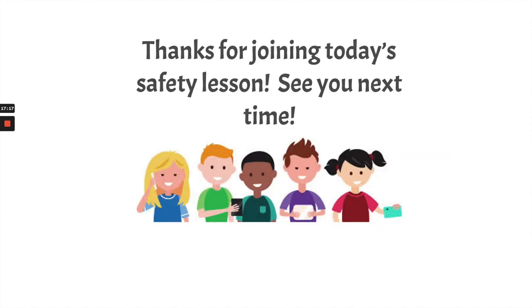Was I right about that song? Is it stuck in your head? Are you going to be whistling or singing it throughout the day? Well, sorry about that! Thanks for joining today's safety lesson. I've also attached a Flipgrid activity that I want you to do as well, and I will see you next time.